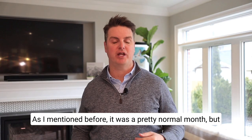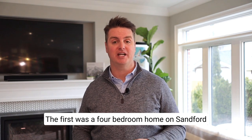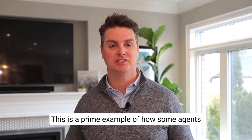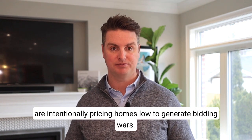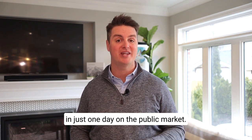It was a pretty normal month, but there were two sales that really jumped out at me. The first was a four-bedroom home on Sanford Street that sold for 131% of the asking price. This is a prime example of how some agents are intentionally pricing homes low to generate bidding wars. The second was an adorable two-bedroom bungalow on Bottsford Street, which sold for $900,000 in just one day on the public market.